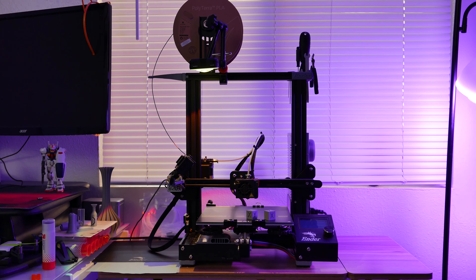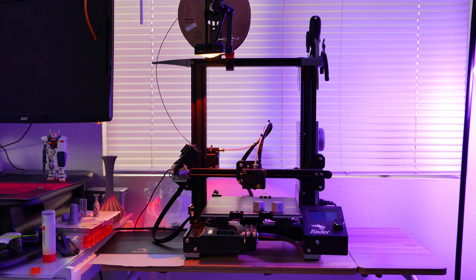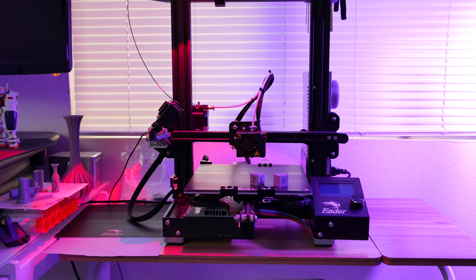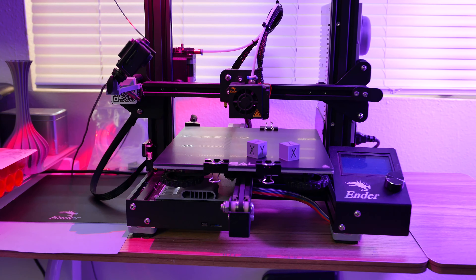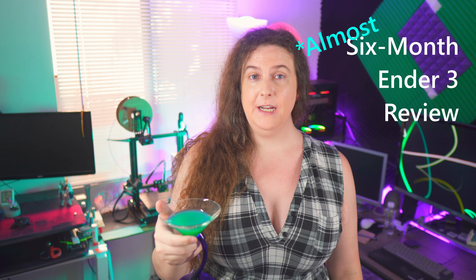Welcome back to Tech Ambrosia. Today I'm talking about this thing that's in the background of every video I've published on this channel since March, because soon it's getting some major upgrades, and I wanted to talk about it in its stock form while it's still stock. This is my almost six-month review of the Creality Ender 3.